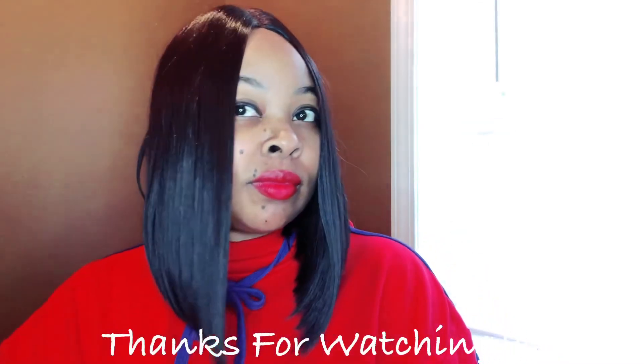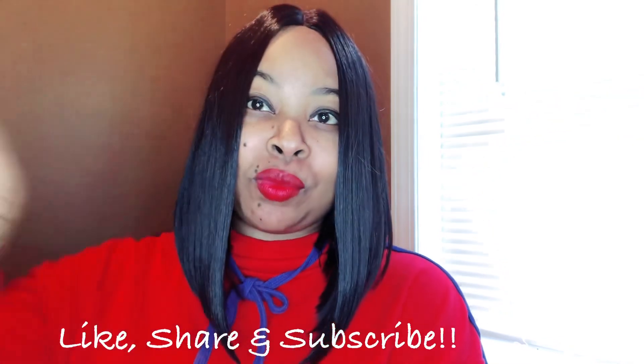As always, thank you guys for watching my video and I hope to see you guys for the next one. Don't forget to like, share, and subscribe.